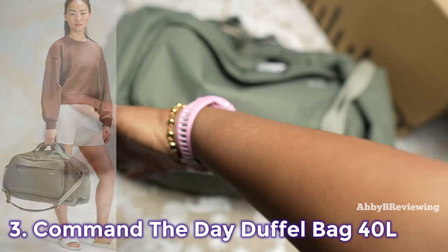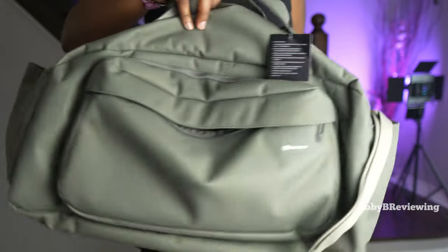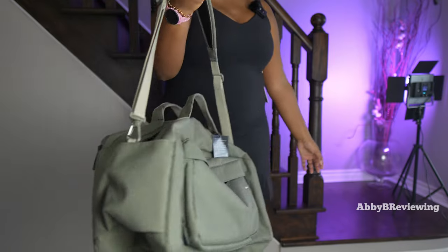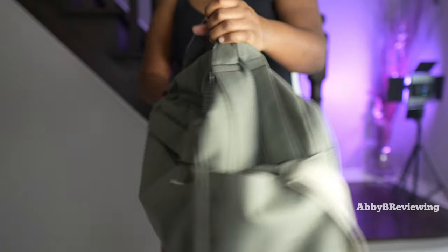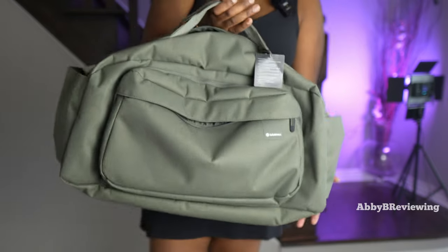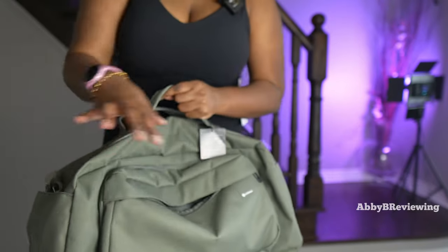The next item is the Lululemon Command the Day Duffel Bag 40-liter. I have this in the color sage riverside, and it currently goes for $178. This duffel bag is very large. I love that it has a crossbody strap, which is fantastic for slinging across your body — it's also adjustable. There's a silicone logo at the front, a more low-key option. The fabric looks and feels durable, this thing is massive, and despite its size it's pretty lightweight when empty. There are various pockets on the front and back.